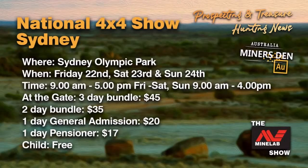It kicks off at 9am and goes through to 5pm on the Friday and Saturday, and 9am till 4pm on the Sunday. At the gate, you can get a three-day bundle for $45, a two-day bundle for $35, a one-day general admission pass for $20, pension or concession is $17, and children under 16 with a paying adult are free.